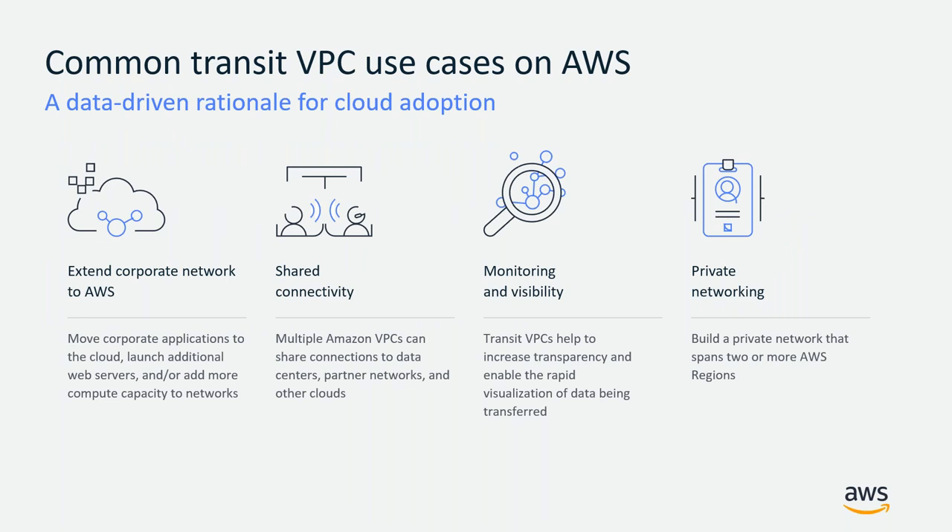There are several basic use cases achievable using Transit VPC on top of AWS. The first is using AWS as a seamless extension of your on-premise infrastructure. The second is shared connectivity — multiple Amazon VPCs can share a connection to your on-premise infrastructure and partner networks. The third is monitoring and visibility — Transit VPC helps increase transparency and enable rapid visualization of data being transferred. The fourth is the ability to build a private network that spans two or more AWS regions. These are common use cases that can fit your business needs.